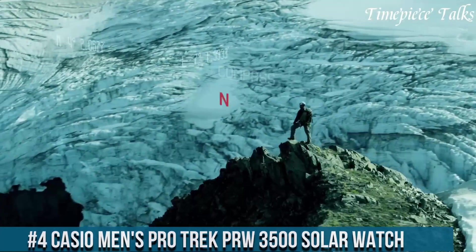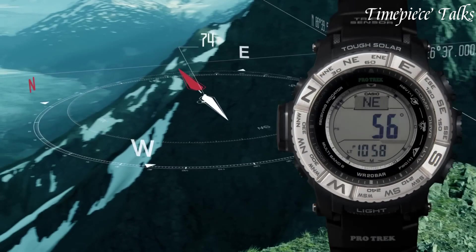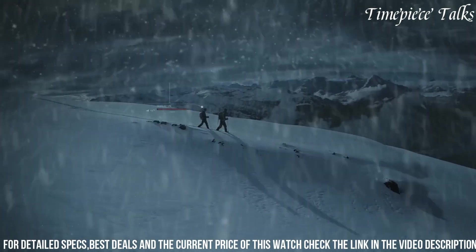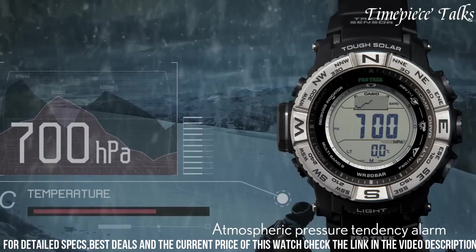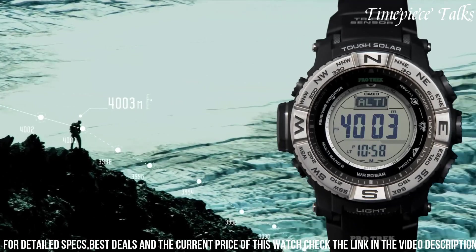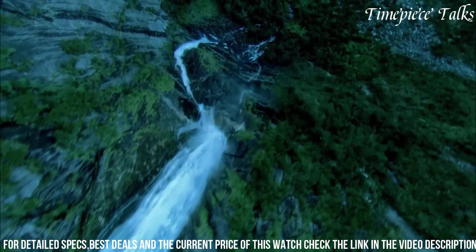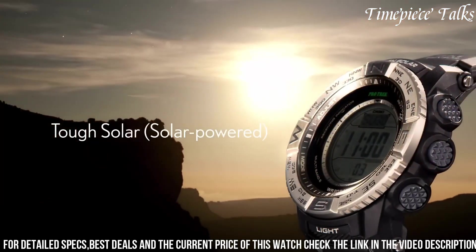Number 4: Casio Men's ProTrek PRW-3500 Solar Watch. This timepiece stands as a pinnacle of durability and functionality, ideal for outdoor enthusiasts and adventurers. Powered by solar technology, it ensures reliability without the need for frequent battery changes. Boasting triple sensor version 3 technology — including a compass, altimeter/barometer, and thermometer — it provides accurate environmental data critical for navigating challenging landscapes. With 200-meter water resistance and a tough stainless steel and resin construction, it withstands rugged conditions. Its digital display features a full-auto LED backlight, enhancing visibility in low-light settings. The PRW-3500 also offers world time, countdown timer, and 5 daily alarms.